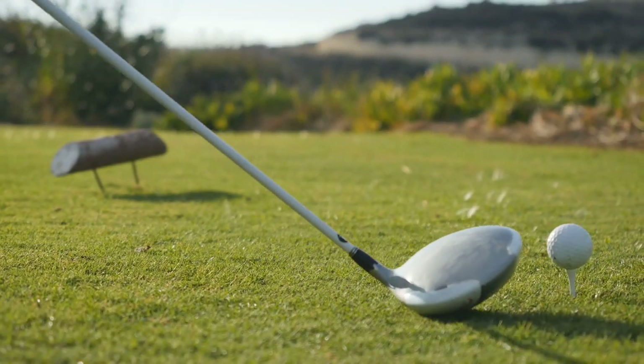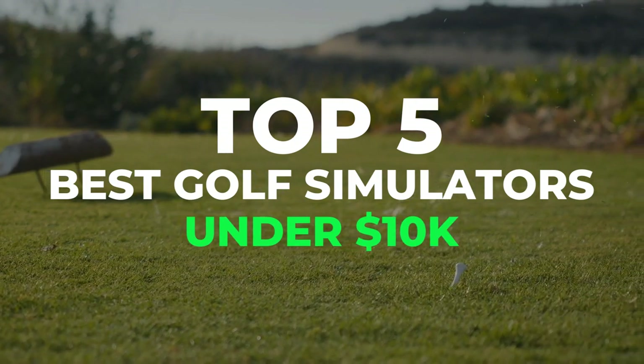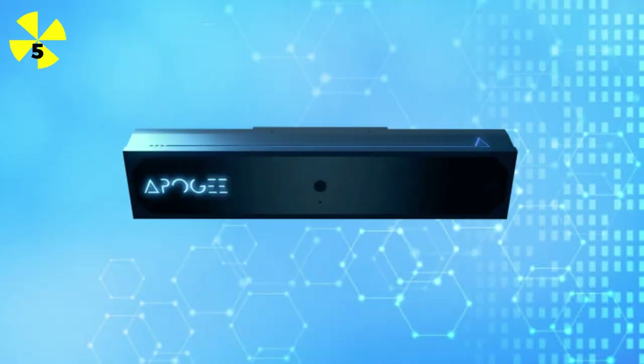And now, based on their valuable feedback, we're unveiling the top 5 best golf simulators under $10,000.